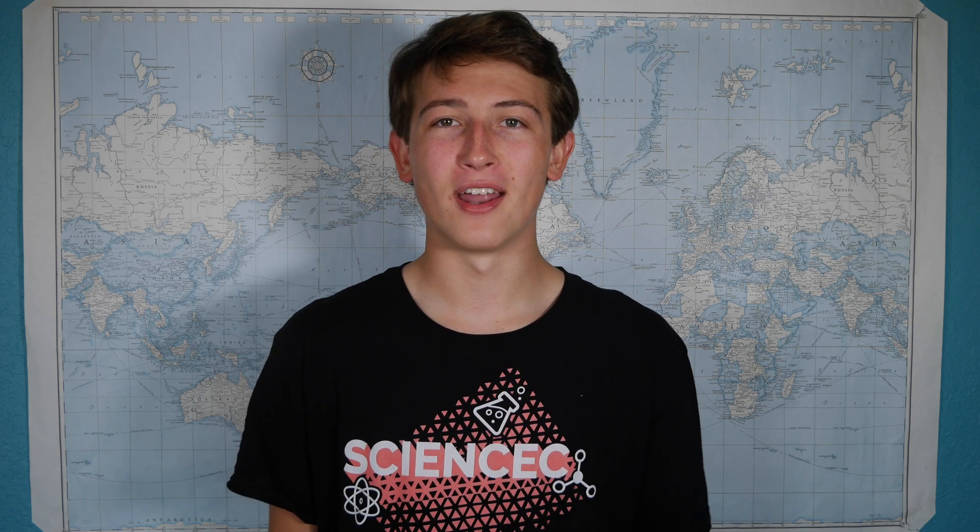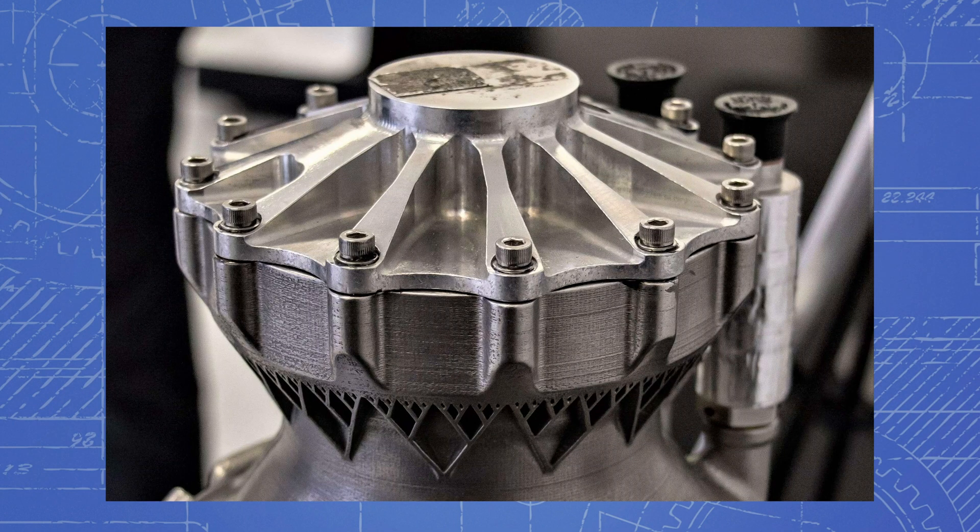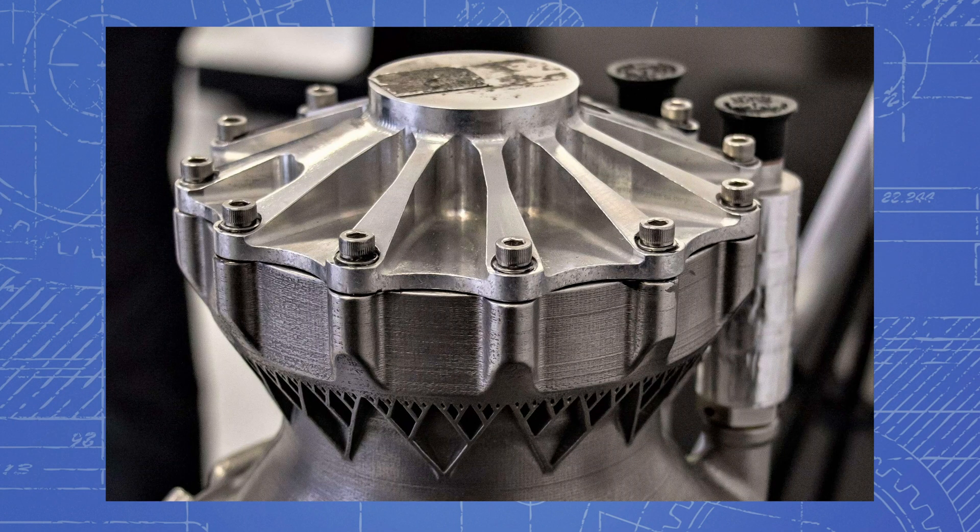All this thrust allows the Dragon capsule to accelerate from 0 to 100 miles per hour in just 1.2 seconds. It's got redundancy built in, so it can still operate if one engine doesn't fire. And the combustion chamber is 100% 3D printed in metal, which allows for a lot of super intricate cooling channels to be created, when previously that would be impossible with casting.